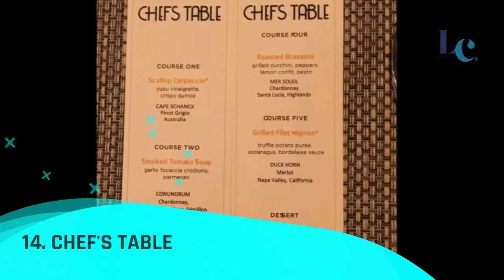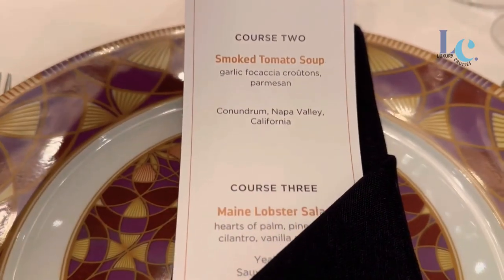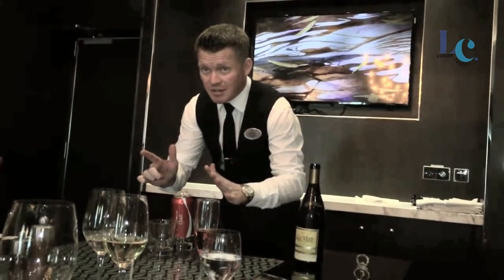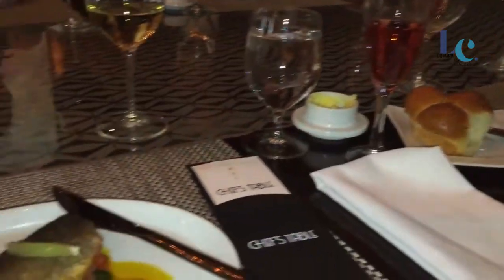Number 14: Chef's Table. Welcome to Chef's Table — the most exclusive and elevated dining experience on our fleet. Join an intimate group of fellow foodies on a private epicurean journey led by the ship's chef de cuisine.